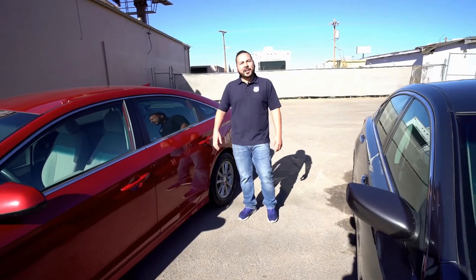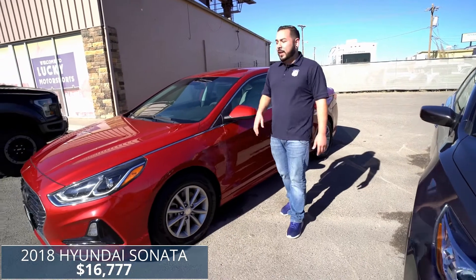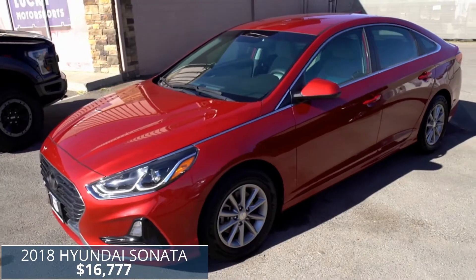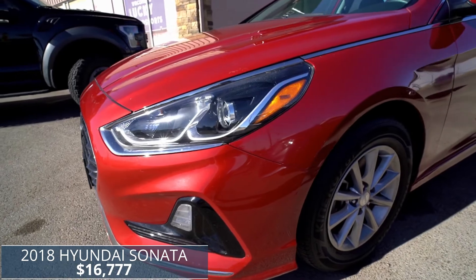Stop by today and check out this 2018 Hyundai Sonata with only 28,000 miles. We have it on sale for only $16,777. Come and check it out — it's Carfax certified, no accidents, no damage, and only one owner. Super clean inside and out.